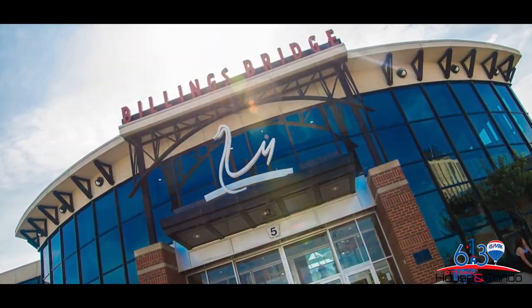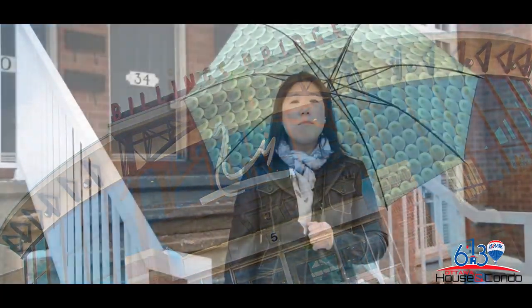Today we're featuring a lower unit terrace home and in my opinion it's the best unit in this complex. It's got two bedrooms and one and a half bath with hardwood and ceramic floors on the main and carpeting in the lower level. You've got a beautiful family room with over 17-foot ceiling with a gas fireplace. So let's go in and take a look.